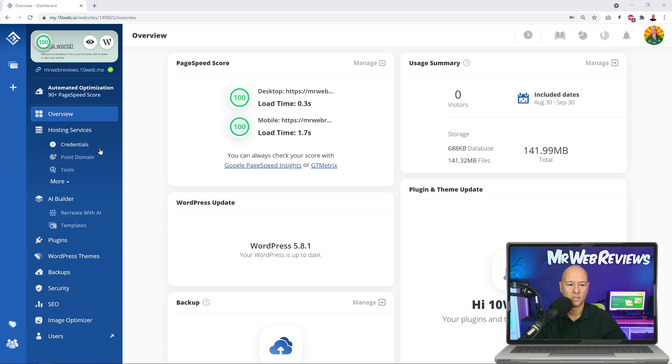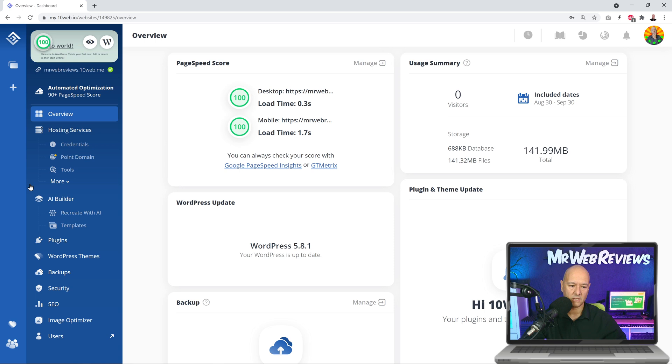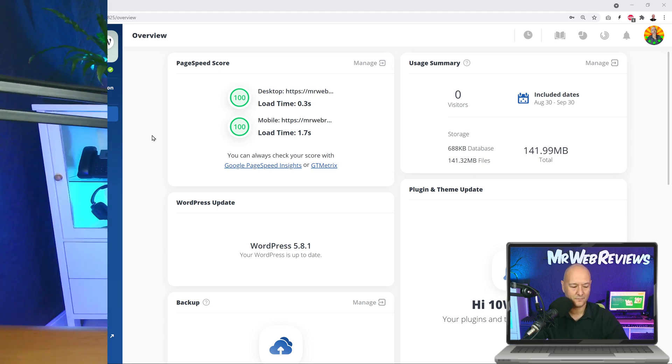Looking at the sidebar options, these are all your hosting service options — credentials, domain, different tools, redirects, and so on. The usual things you'd expect from a hosting company. You also have access to your AI builder, and you can even manage aspects of your WordPress website right from here — plugins, themes, backups, security, SEO, and image optimizers. This is absolutely amazing and super user friendly.